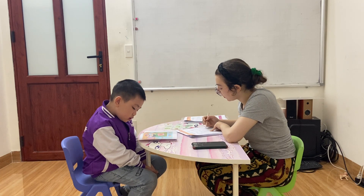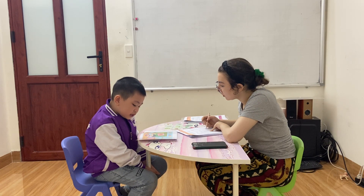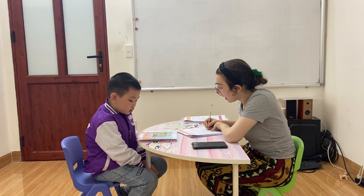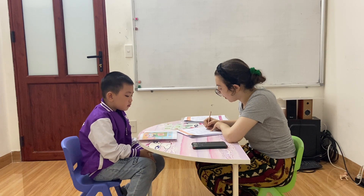What color is it? It's yellow, blue, green. And green. Okay, very good.